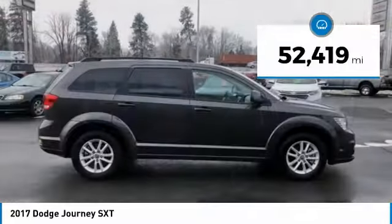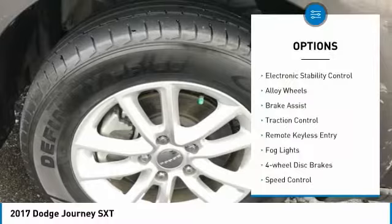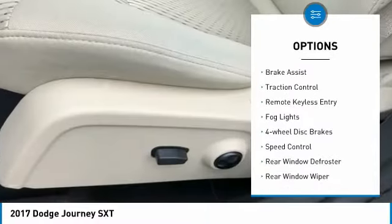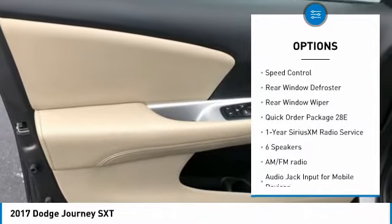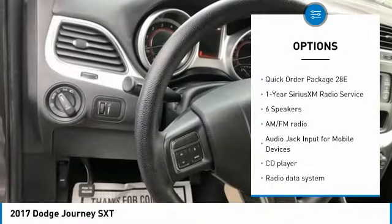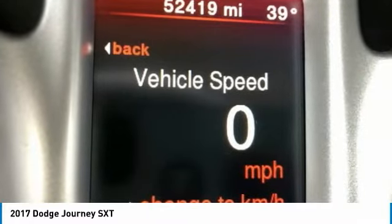This vehicle has less than 55,000 miles. Here are some of this vehicle's great options: electronic stability control, alloy wheels, brake assist, traction control, remote keyless entry, fog lights, four-wheel disc brakes, speed control, rear window defroster, and rear window wiper.